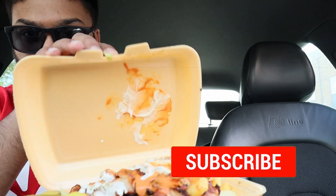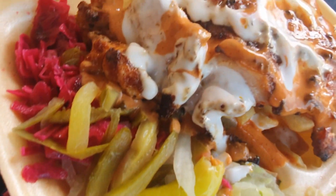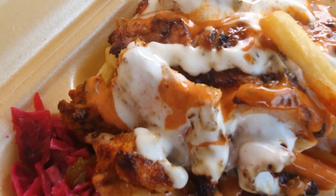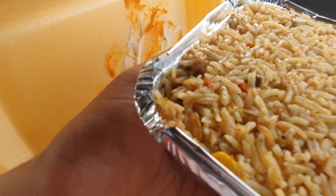I've ordered half chicken and chips with some of their signature sauce. There you can see the salad — some cabbage, pickles, chili, pepper, onion, lettuce. There's a chicken covered in chili sauce and garlic mayo, chips. I've also got some rice as well — some spicy rice.